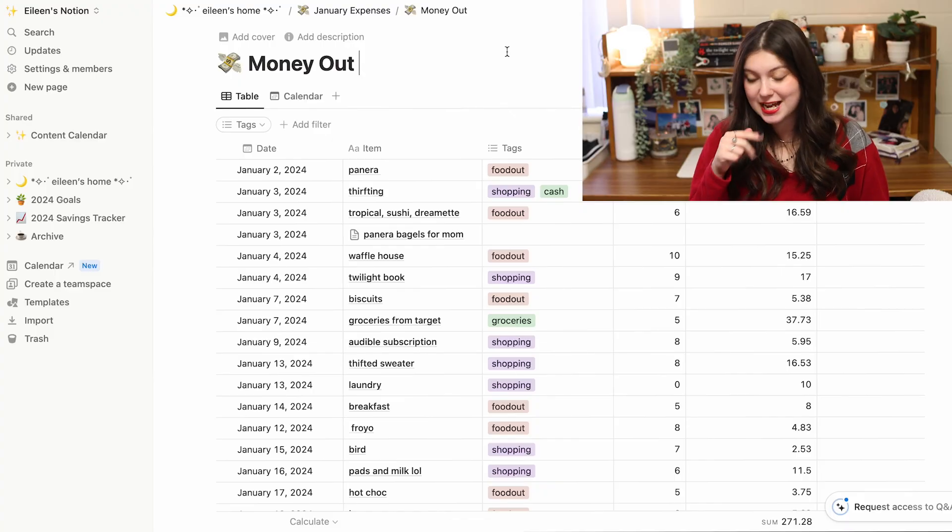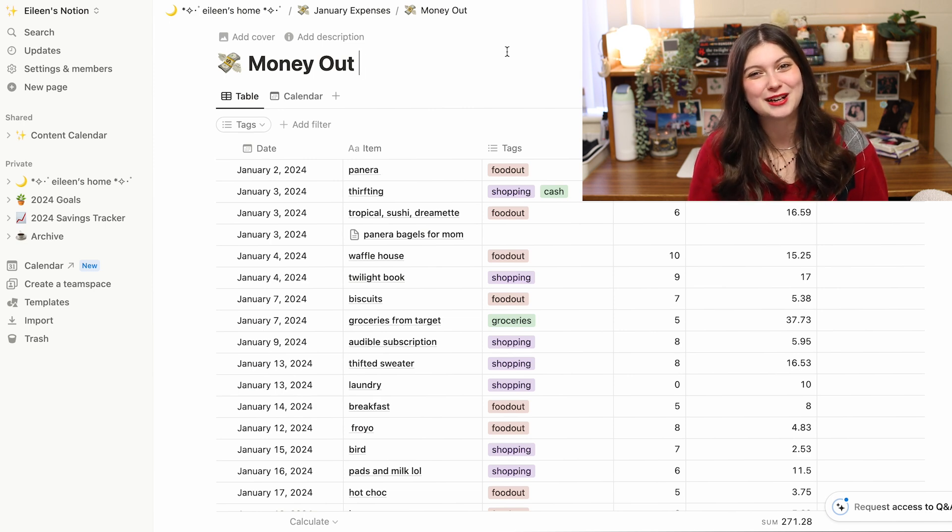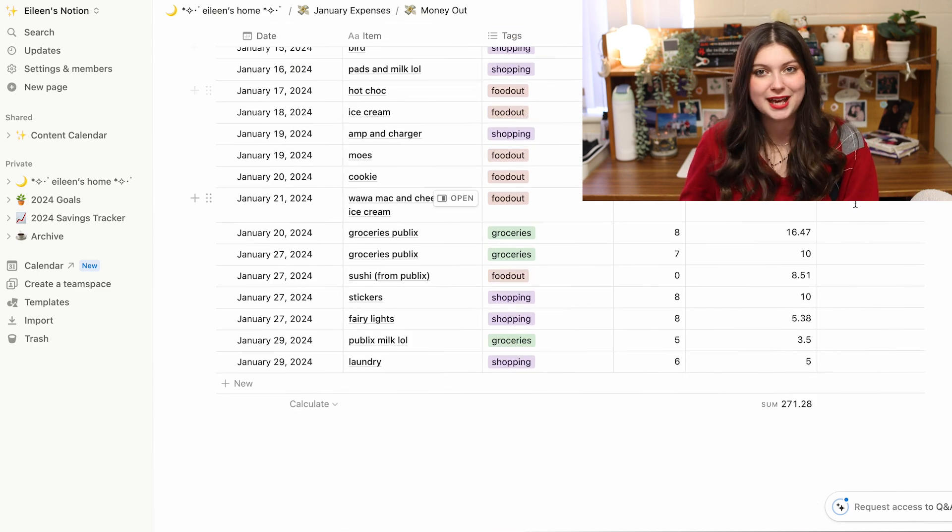I love sorting things by tags — it just makes my brain happy, it feels like everything is in the right little place. I also rate my enjoyment out of whatever I buy, because it's important to me that I'm buying things I enjoy. If I hated what I bought, I mark it down. I'm looking at the $10 I had to spend on laundry the other day because the machine broke twice — it's rated zero. I put the amount and then it sums up at the bottom.